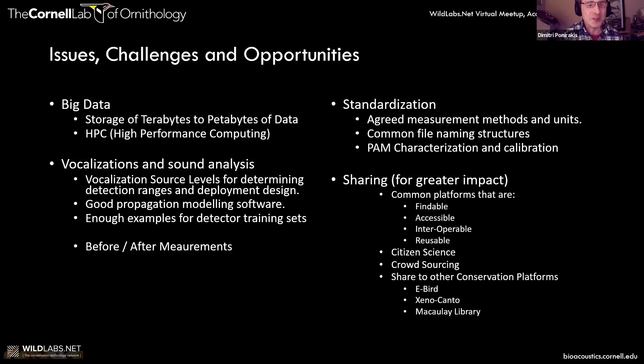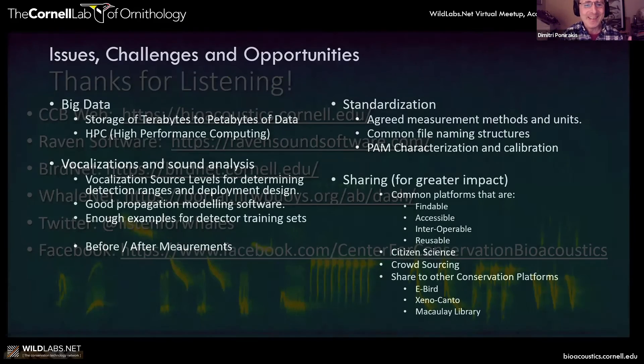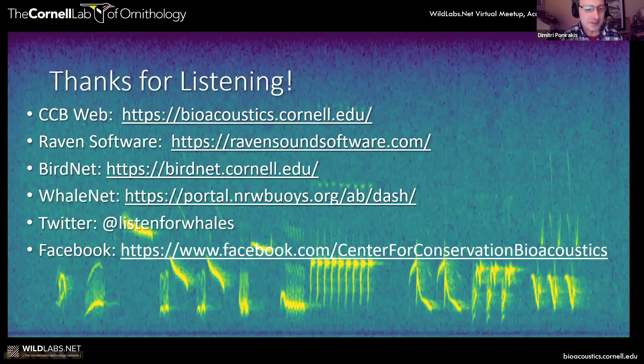I didn't mention Wild Labs, but obviously Wild Labs is a big one. So that's what I've got to say. Thanks for listening — and here's a link to some of the websites I mentioned.